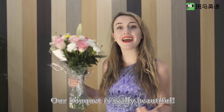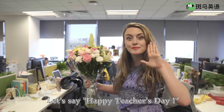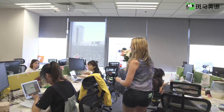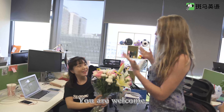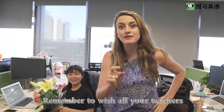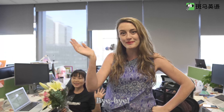Wow! Our bouquet is really beautiful! Come on, let's go give it to the teacher. Let's say, Happy Teacher's Day! Happy Teacher's Day! It's beautiful, I like it! You're welcome! Great, we did it! Remember to wish all your teachers a Happy Teacher's Day! See you next week! Bye-bye!